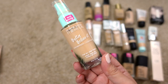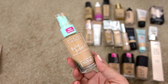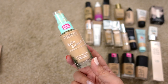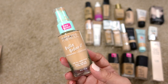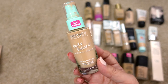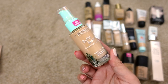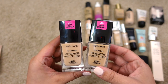Next up is the Physicians Formula Butter Believe It Foundation in Light to Medium. I think I got it last fall or end of summer. It's a really pretty foundation — wears nicely throughout the day, gives medium coverage, and looks healthy on the skin. It also does a really good job if you have to wear masks; the makeup wears off pretty rather than leaving a weird mark. I'm going to keep this one since it's newer to me.